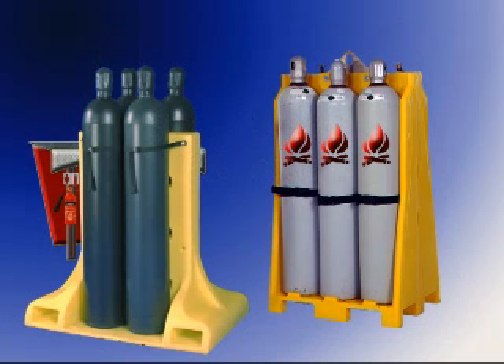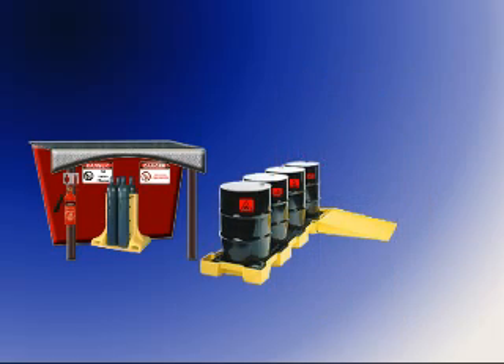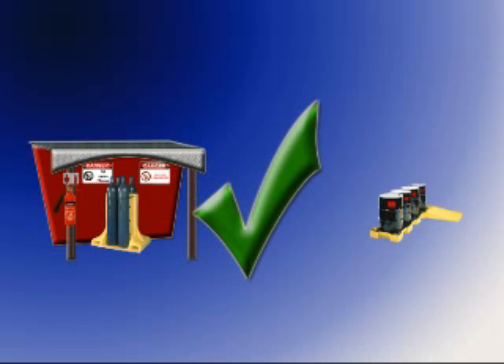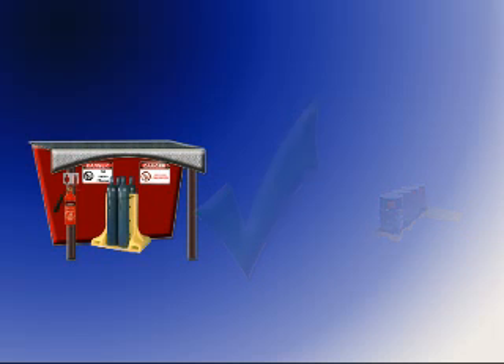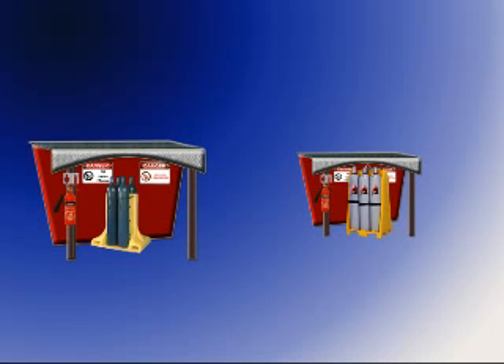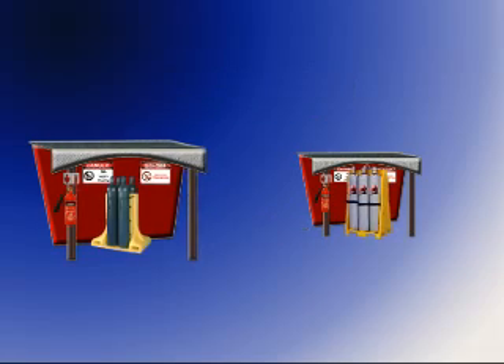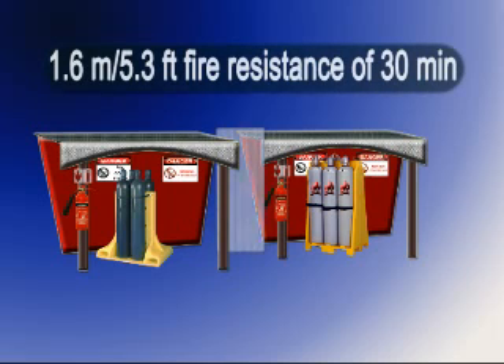Cylinders should be stored in a safe, dry, well ventilated designated area separated from flammable substances such as oil or grease, or corrosive substances. Oxygen cylinders and flammable gas cylinders must be stored separately, at least 6.6 metres or 20 feet apart, or separated by a fireproof barrier 1.6 metres or 5 feet high, having a fire resistant rating of at least half an hour.